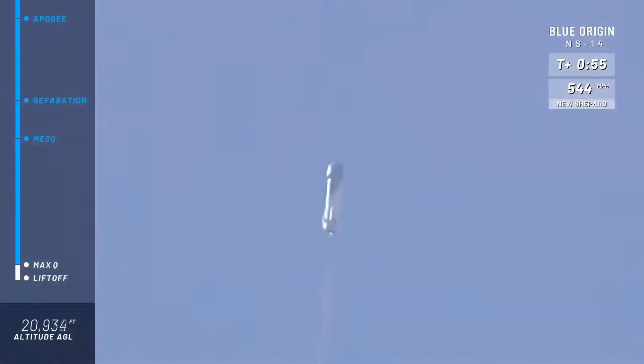All right, coming up here on Max Q — maximum dynamic pressure on the rocket, the toughest portion of the flight for the rocket — and we've confirmed Max Q. Excellent.